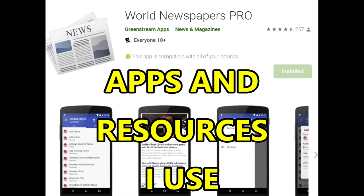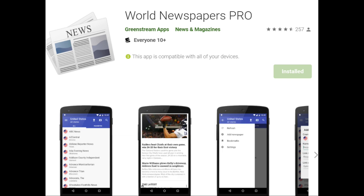Hello and welcome to the Philippines. I'm going to go over some apps and resources that I use. A lot of them pertain to the Philippines, but not all of them — you could use them wherever you're at.